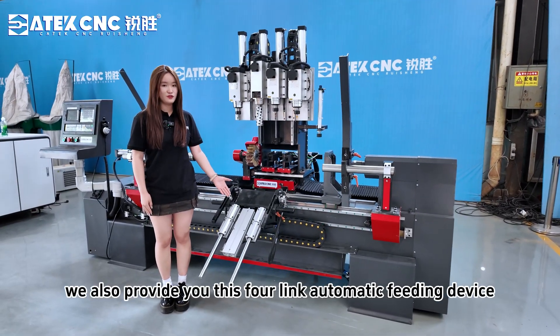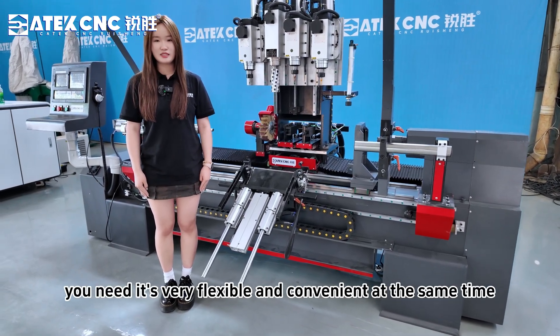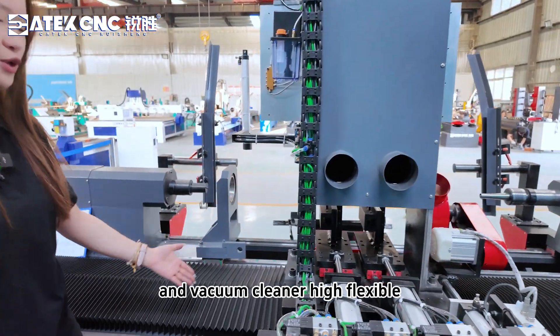We also provide this 4-link automatic feeding device, which you can adjust to the size you need. It's very flexible and convenient. At the same time, we also provide you with a dust cover and a vacuum cleaner.